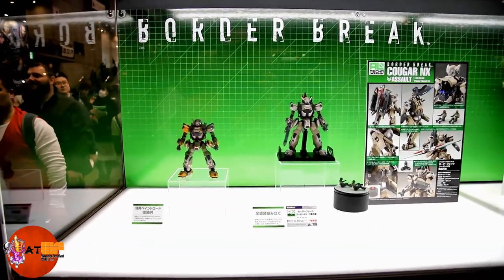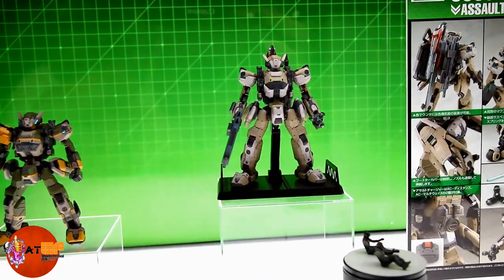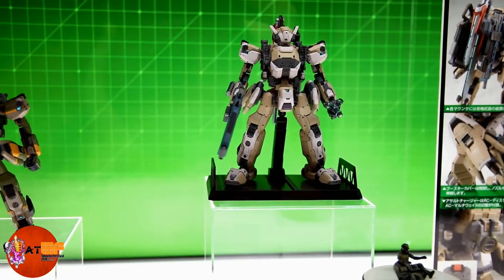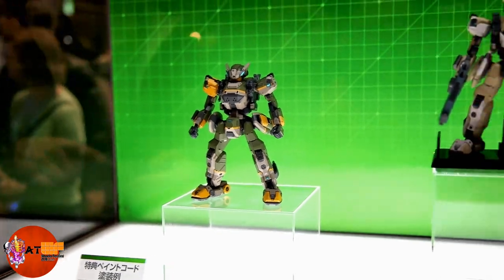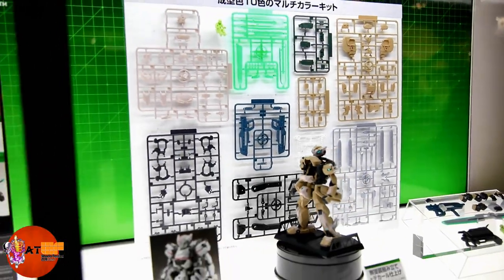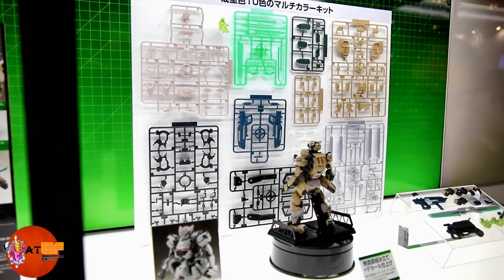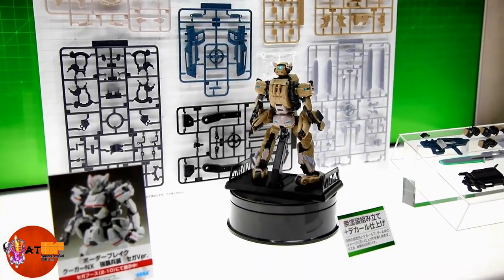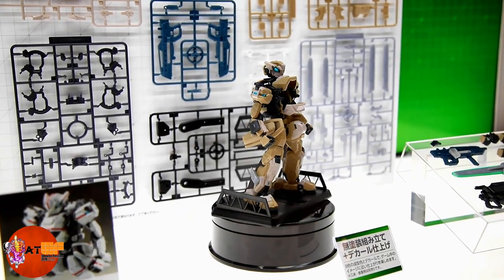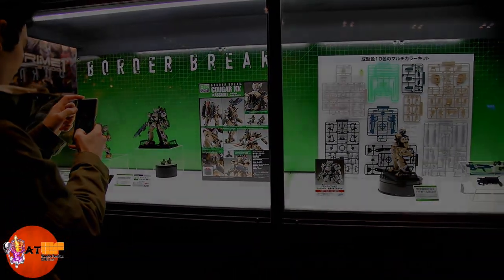Here's some robot models — you see a lot of this around. These guys are really cool. Border Brake, I believe, is the name of the brand or the license. They're pretty cool, about six inches tall or so. They come in pieces like that, so you've got to take it apart and assemble it. Check this guy out rotating around — a nice 360 view of it. That's pretty cool. Border Brake robot models.